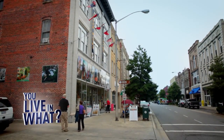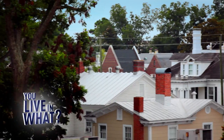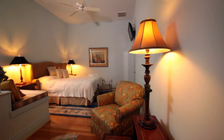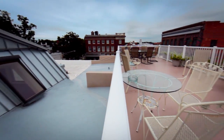Our last stop on our search for crazy conversions takes us up the Pamlico River to the quaint town of Washington, North Carolina. This massive double loft spans 7,000 square feet with five bedrooms, soaring ceilings, and river views from the private rooftop terrace.